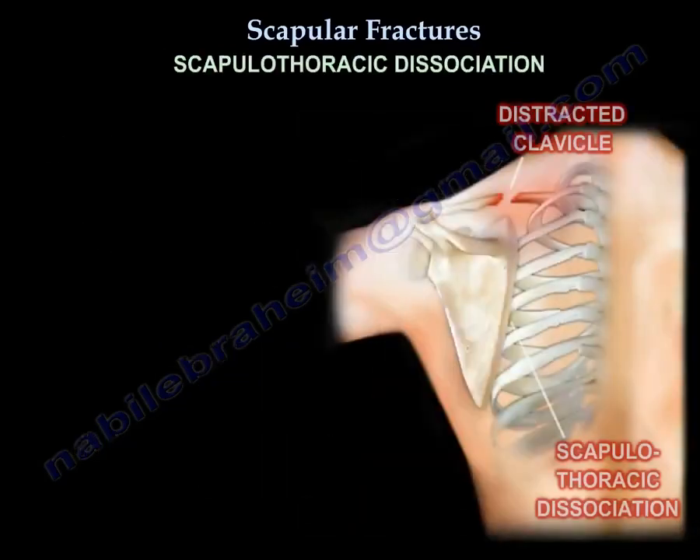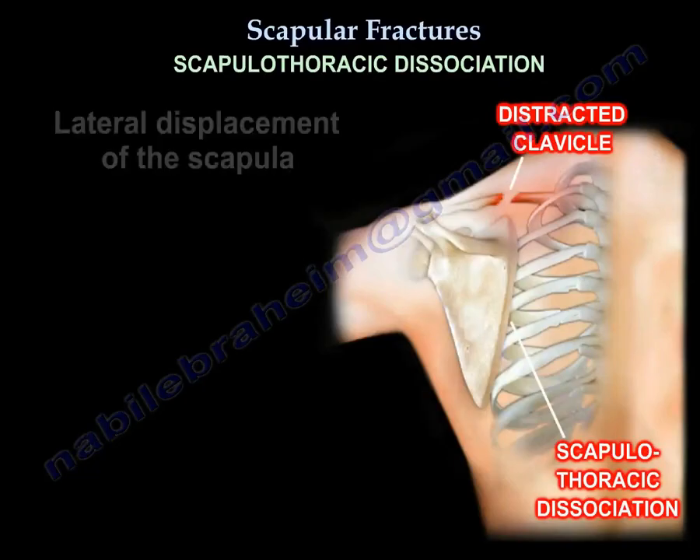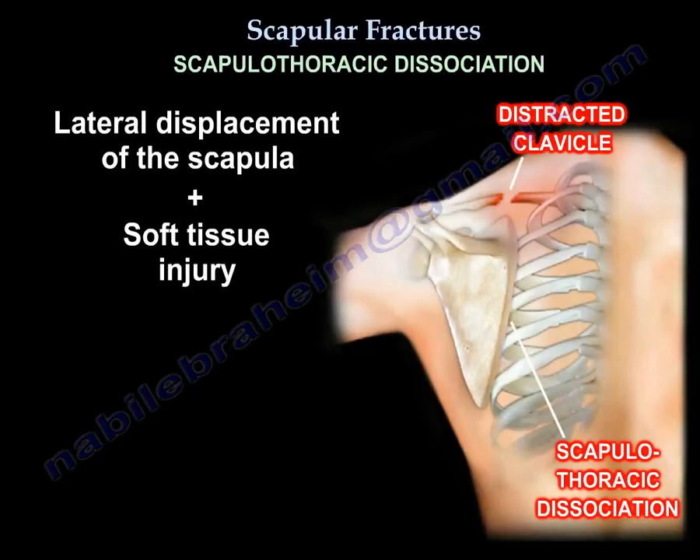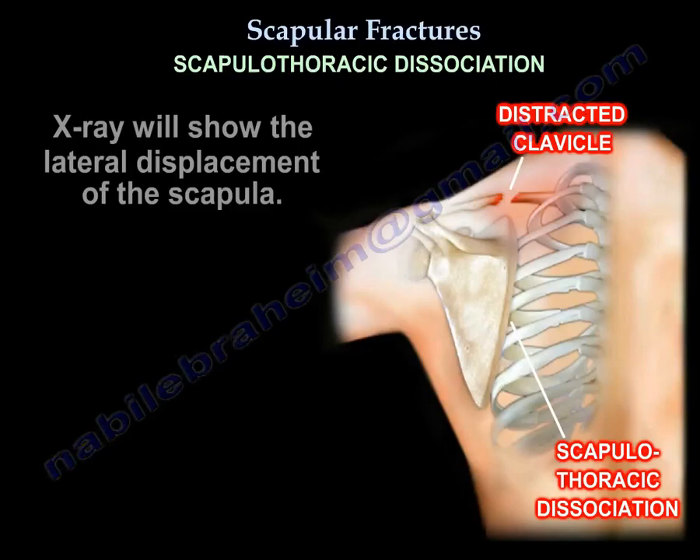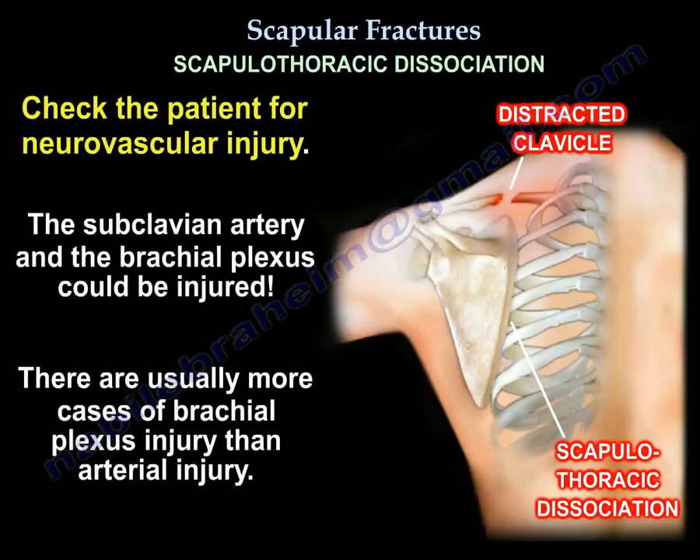Scapulothoracic dissociation is another injury of the scapula. It involves lateral displacement of the scapula plus a soft tissue injury plus a neurovascular injury — it is almost like a closed fore-quarter amputation. The scapula is torn and moves laterally, and there may be a distracted clavicle fracture, AC joint injury, or sternoclavicular joint injury. The X-ray will show the lateral displacement of the scapula. Check the patient carefully — the subclavian artery and the brachial plexus could be injured. The brachial plexus is torn before the artery, so there are more brachial plexus injuries than arterial injuries.